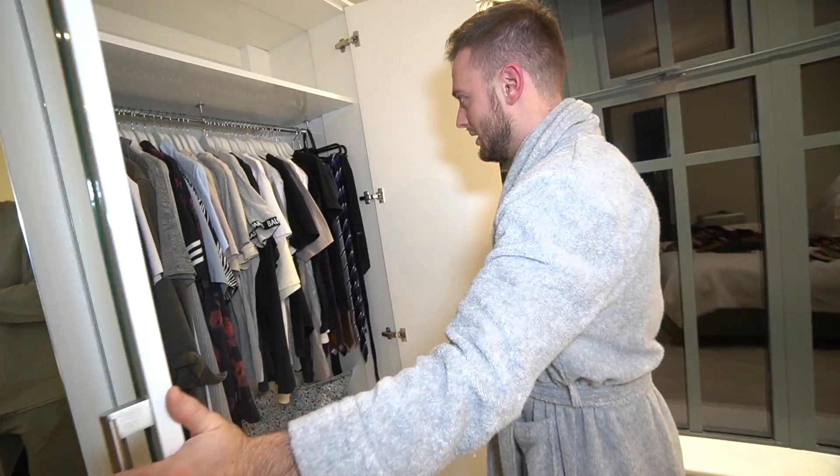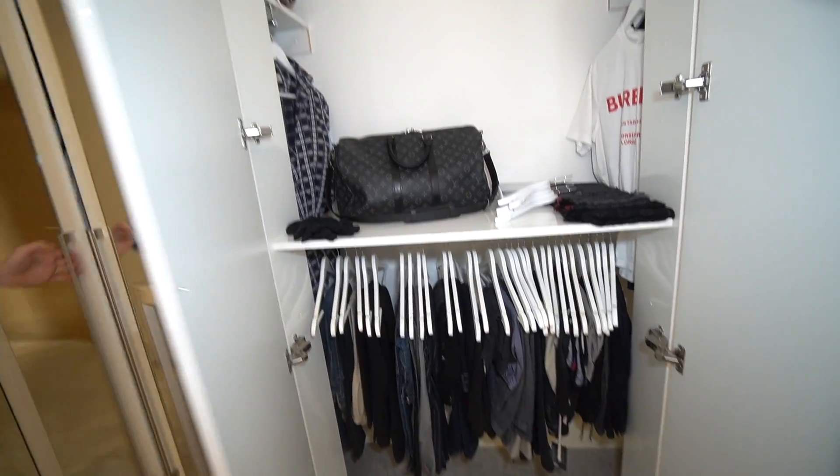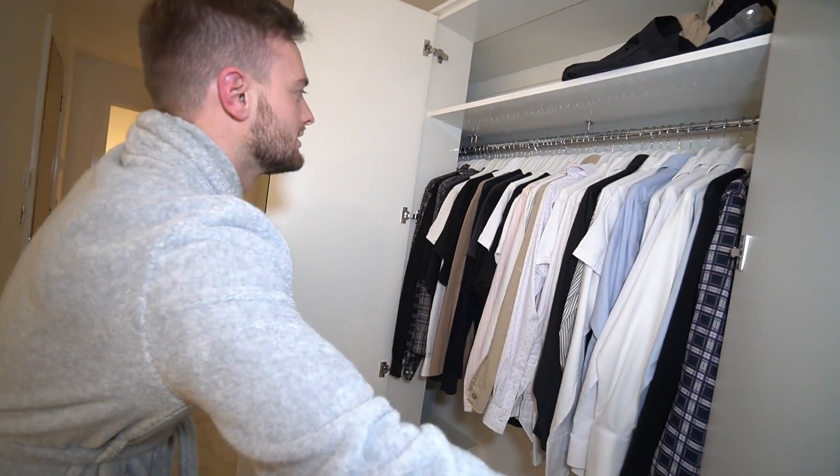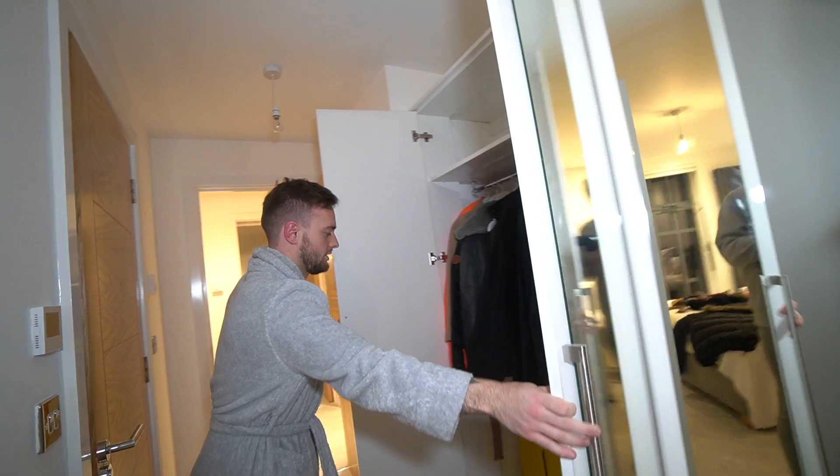Here's my clothes — probably about 25 grand's worth of clothes in here. Jeans, shirts and jumpers, jackets, and some suits. Anyway, give me two minutes and I'll be right back with you.